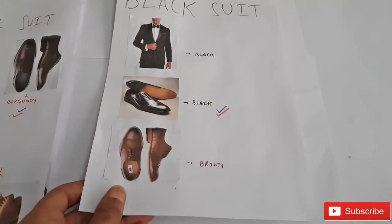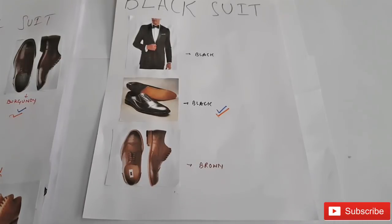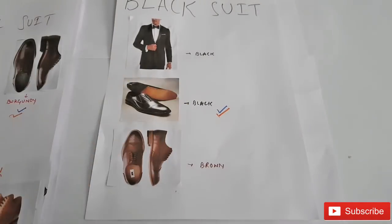Let's start with the black suit. According to the formal nature of the black suit, the great matches are black and brown pairs of shoes, and according to me, black shoes are a perfect match for it.